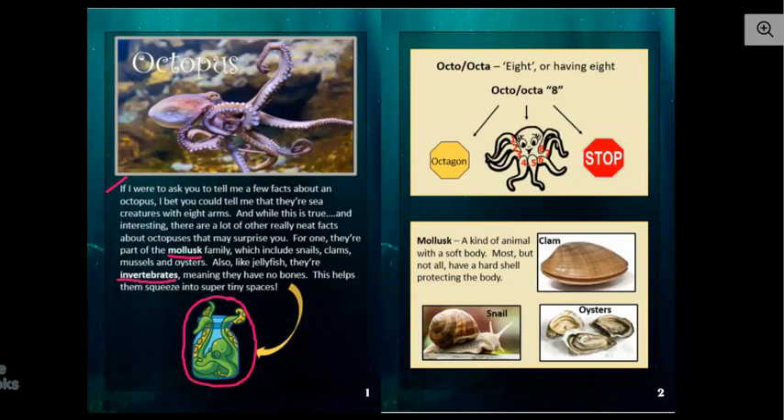This is a cartoon drawing, but real octopuses can squeeze into real jars too. So if you were with me in our jellyfish book, we talked about invertebrates, but we also talked about these bold print words like this. And whenever you see a bold print word, that means it's probably pretty meaningful to the book — it's probably pretty important.